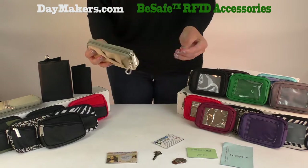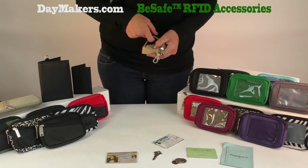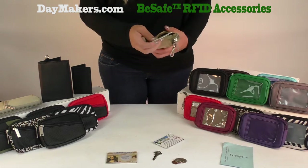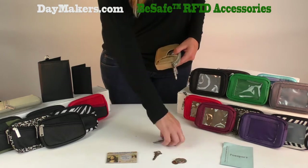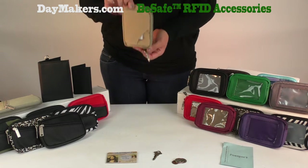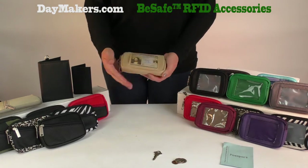It also has a security swivel clip to anchor the wallet to your bag. It has RFID safe protection to keep your identity safe. There is a slot for your credit cards with a velcro closure, and for non-RFID cards there is a diagonal pocket. Our designs secure your cards so they won't fall out. Easily slide your ID or driver's license into this ClearID pocket.